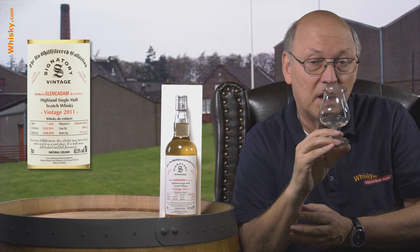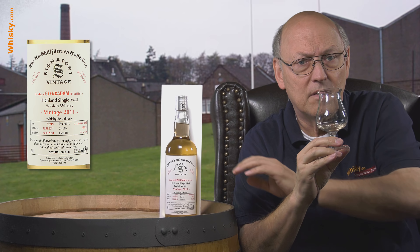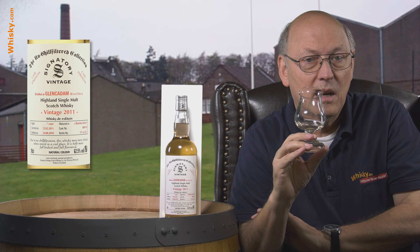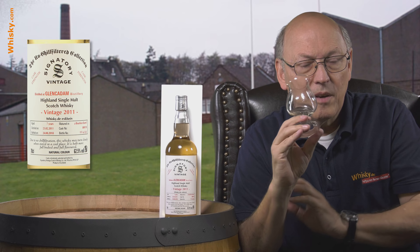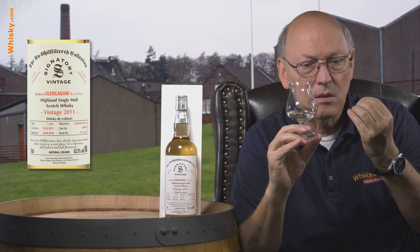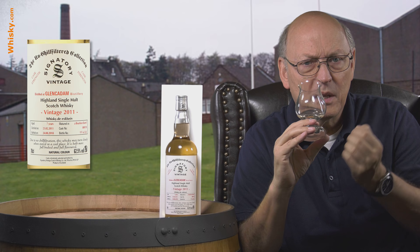This is probably because it's a quite fresh bourbon cask — you can see quite some color and taste in just seven years. It's uncolored and unchillfiltered. The aftertaste is long and pleasant, no bitterness at all, and only very little spiciness from the oak.